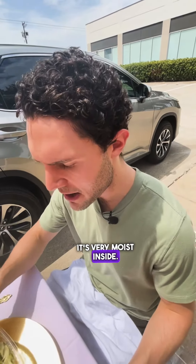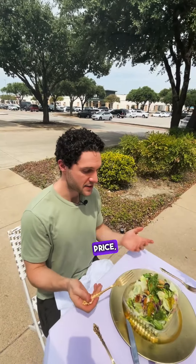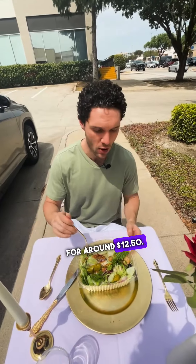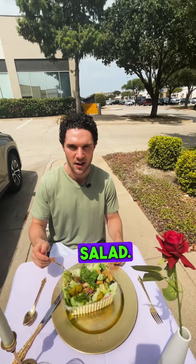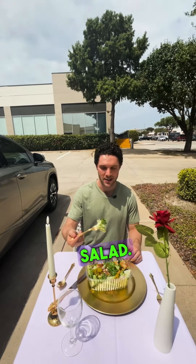It's not a bad salad. The chicken's actually quite nice — very moist inside. It's not that exciting, and the dressing's not bad either, but for the price it's a good value. It's a decent-sized salad with chicken for around $12.50. Kind of a boring house salad, but you know what to expect from Olive Garden — as American as you can get.